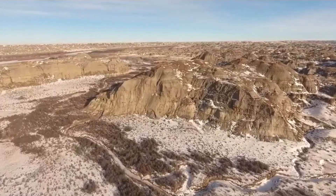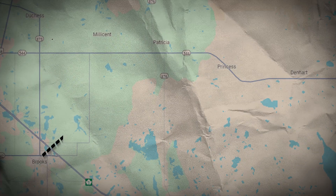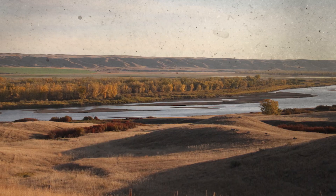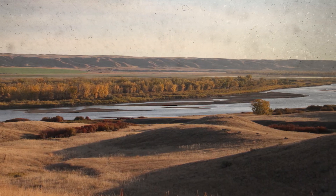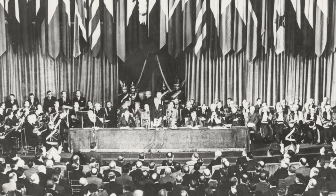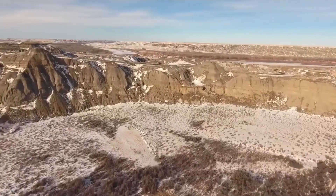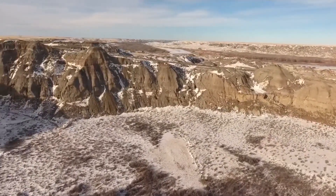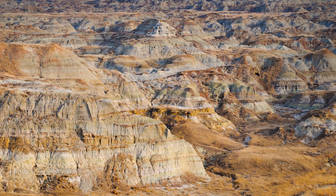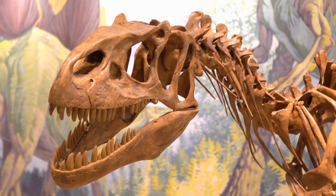This leads us to another fascinating paleontological site: Dinosaur Provincial Park in Alberta, Canada. Located about 48 kilometers northeast of the town of Brooks, the park sits within the Red Deer River Valley, known for its striking Badlands topography. Designated a UNESCO World Heritage Site in 1979, the park is celebrated for its outstanding paleontological significance, scenic landscapes and diverse ecosystem. The rock formations date back to the late Cretaceous period, approximately 75 to 77 million years ago, marking the tail end of the age of dinosaurs.